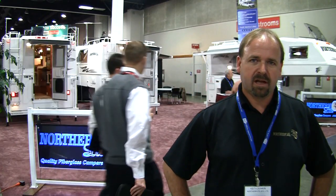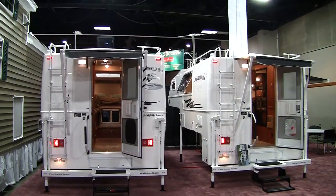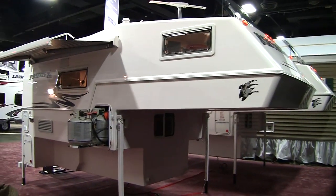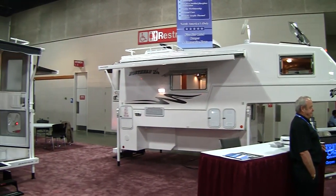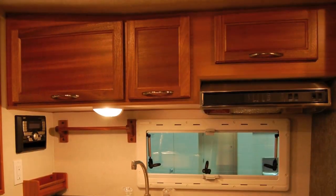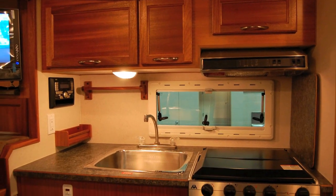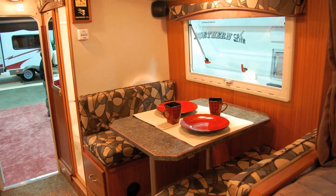Hi, I'm Keith Duncan with Northern Light Manufacturing. I'm the General Manager. We're a Kelowna, British Columbia based company, down here showcasing our 2010 products in Louisville, Kentucky. We've brought our top three selling campers: the 811 Special Edition for short box trucks, our 9-6 Queen Classic Special Edition, and our 10-2000 Special Edition, which is our top selling truck camper. We're the only two-piece molded fiberglass camper in the industry — very lightweight, no seams to worry about leaking. We're very proud of our fit and finish, and our cabinetry we find is second to none.